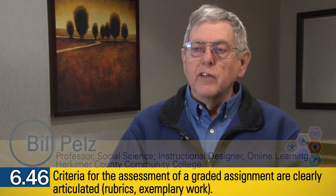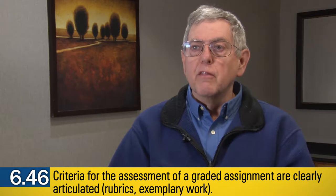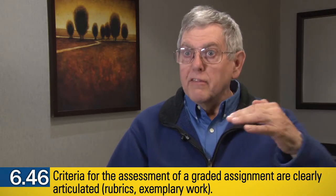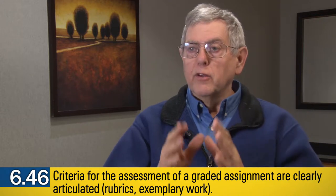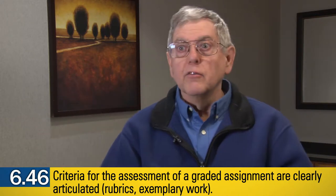If you establish not just what the criteria are but the levels of achievement that you'll be expecting — so that you have these nine things that will be looked at and you can achieve at one or two, three or four different levels —